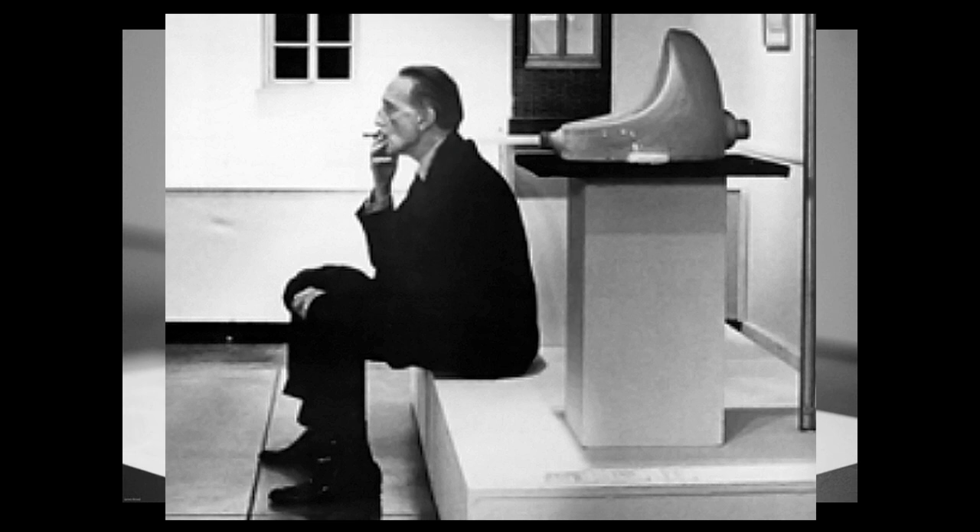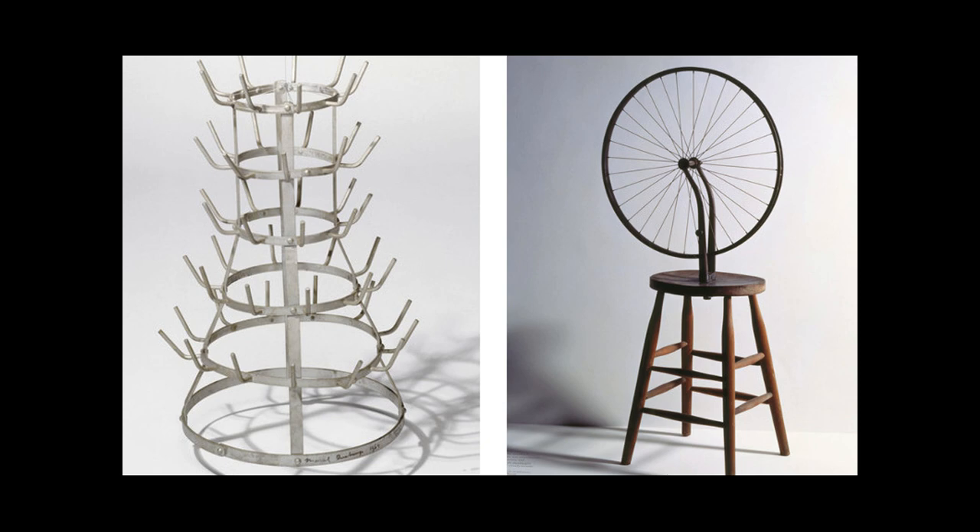What Marcel Duchamp was saying is that the artist has an eye that can identify art existing in an object in the world, and merely the act of picking that object and presenting it for exhibition is what makes it art. So he went on to make these things called ready-mades.